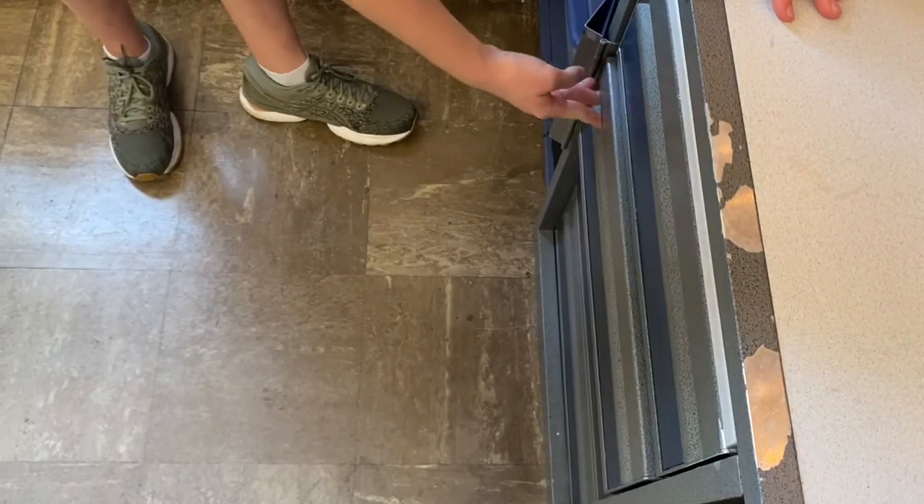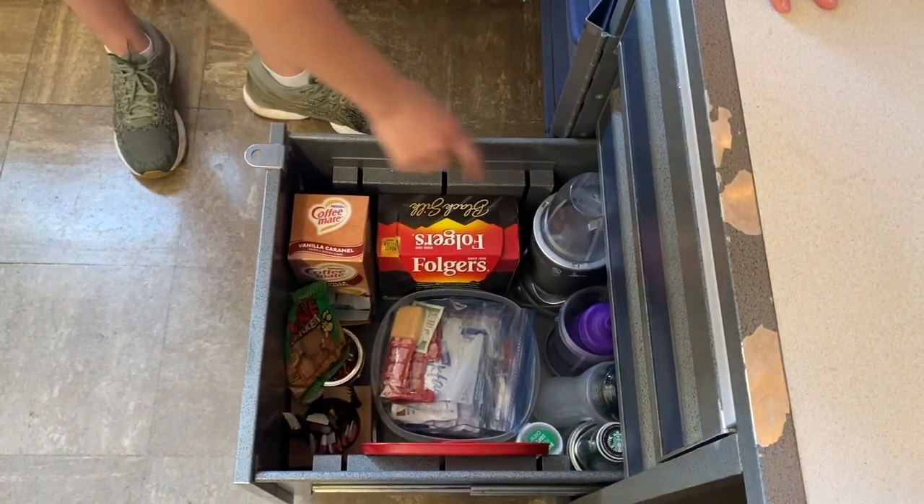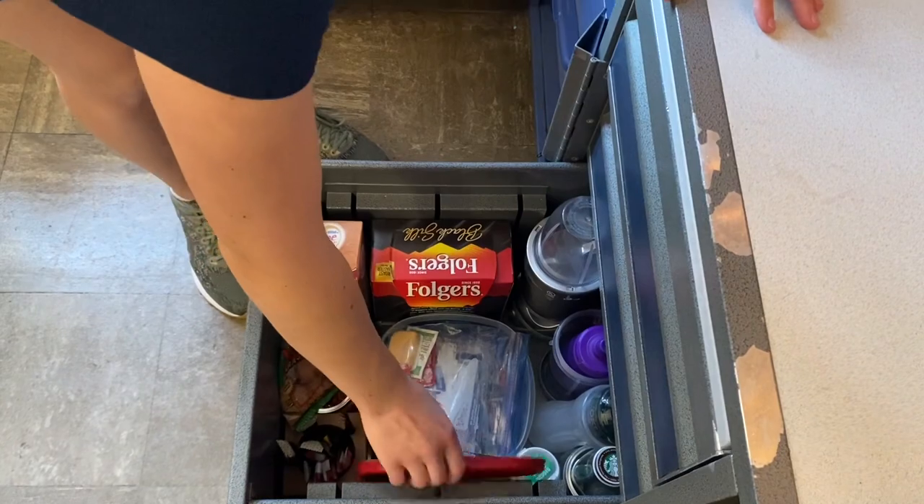In these drawers I have all my school supply stuff — pens, scissors, my calculator and all that. The second drawer I just keep all my notebooks and books for school. Down here is where I keep my food stuff like my coffee and my NutriBullet. I try not to keep a lot of snacks because, let's be real, then I would eat a lot of snacks.